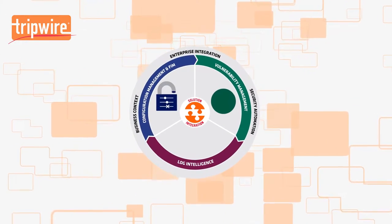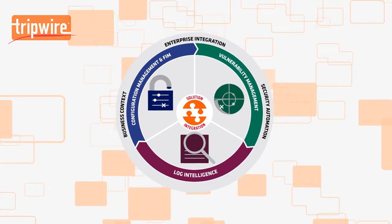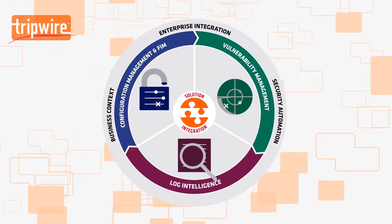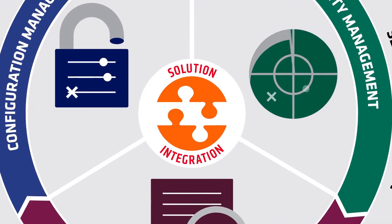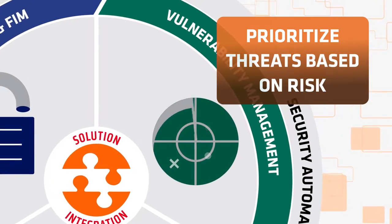Only Tripwire helps every step of the way with a full suite of advanced and integrated security solutions that can protect your company's crown jewels. Nobody wants to experience a cyberattack. With Tripwire, you can automatically detect, prioritize, and remediate cyber threats based on risk.